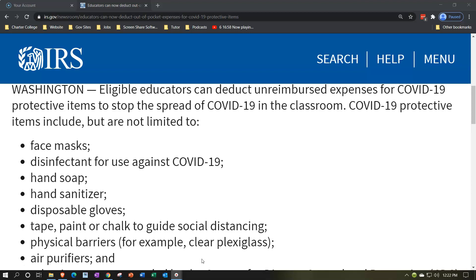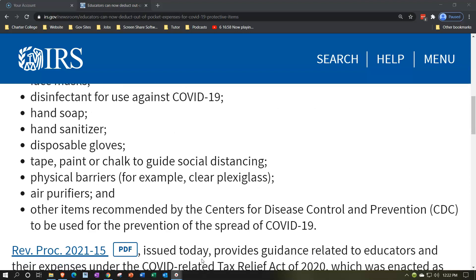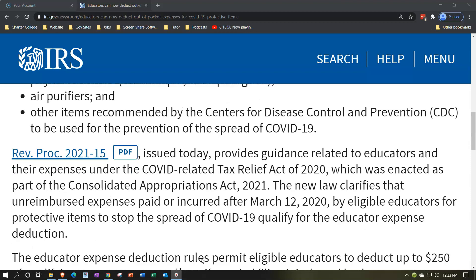Those qualifying items include face masks, disinfectant for use against COVID-19, hand soap, hand sanitizers, disposable gloves, tape, paint, or chalk to guide social distancing, physical barriers such as clear plexiglass, air purifiers, and other items recommended by the Centers for Disease Control and Prevention — the CDC — for the prevention of the spread of COVID-19.